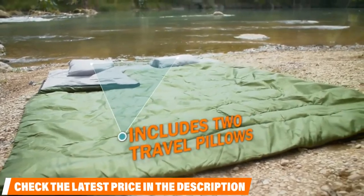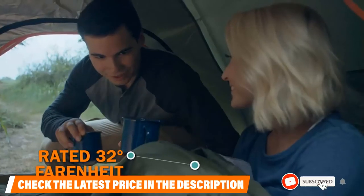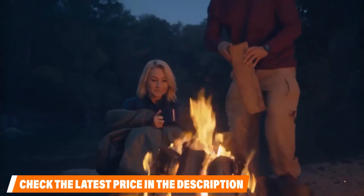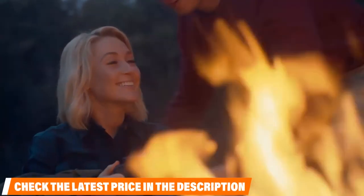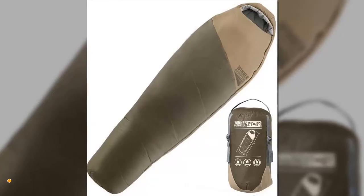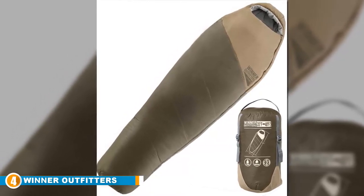When split in two, the pack size is much smaller though still full length, so two backpackers can distribute the weight evenly. The sleeping bags also come with two travel pillows that can add comfort if you have extra room, especially if you're a side sleeper.